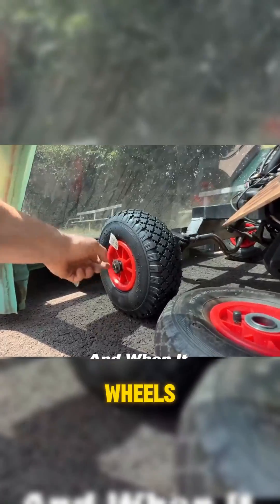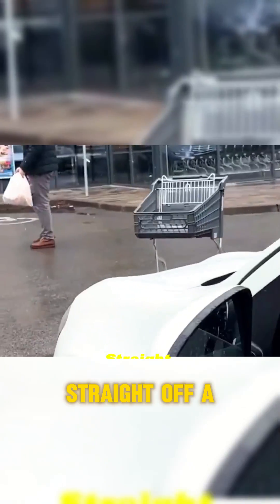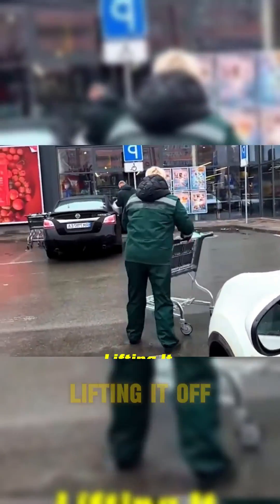And when it comes to its wheels, you'll never guess — they've equipped the car with wheels straight off a supermarket shopping cart, lifting it off the ground.